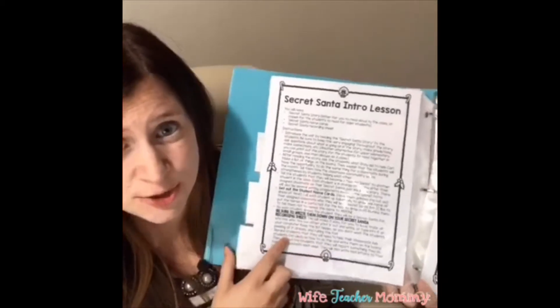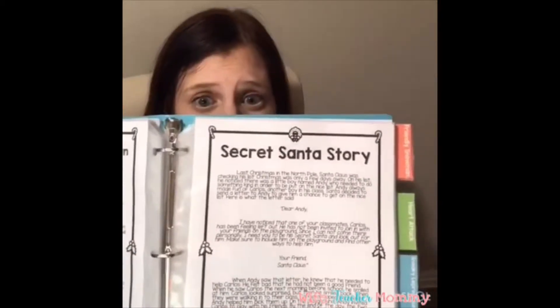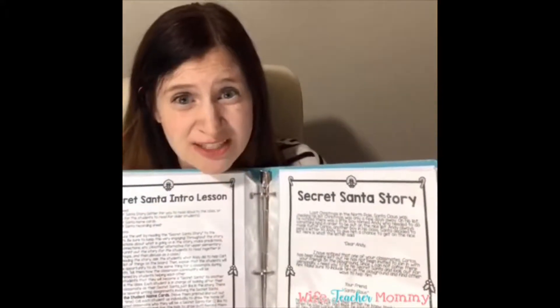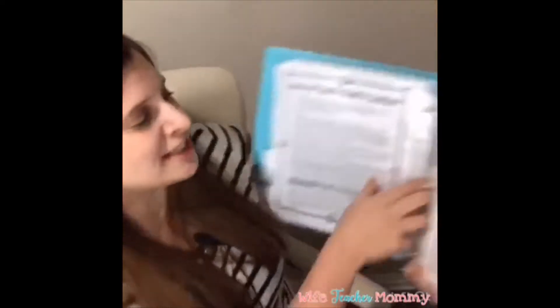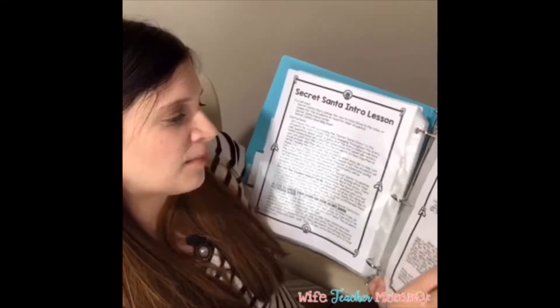The activity comes with all the lesson plans you need. The intro lesson starts with an original story I wrote about a boy named Andy, who is picking on a classmate named Carlos. Santa Claus notices and writes Andy a letter saying: 'I have noticed that one of your classmates has been feeling left out. He has not been invited to join in with your friends on the playground. Since I cannot come there personally, I need you to be his secret santa and look out for him. Make sure to include him on the playground and find other ways to help him. Your friend, Santa Claus.'